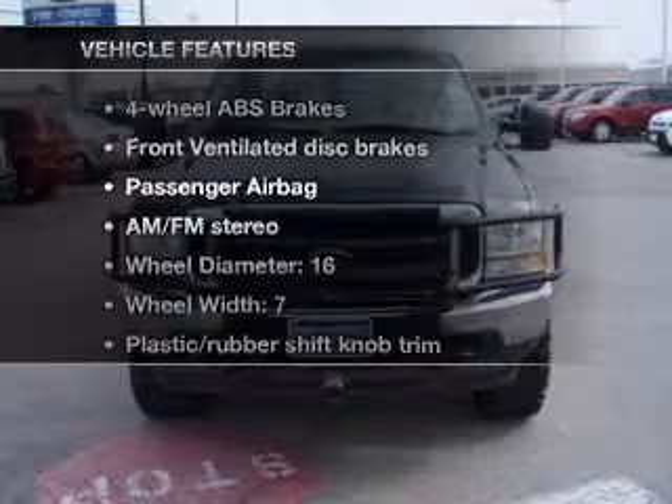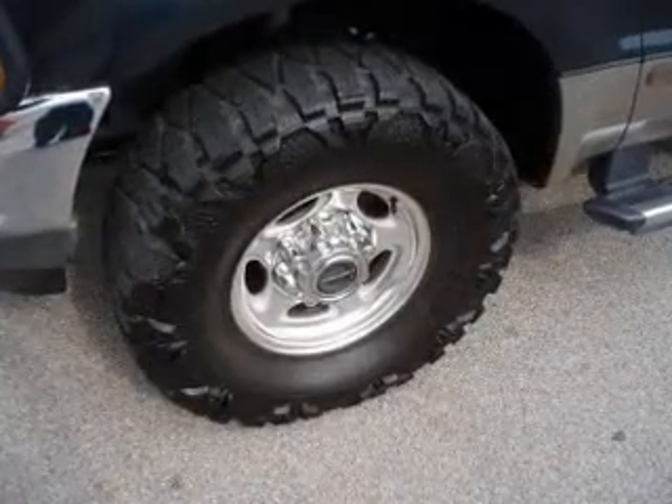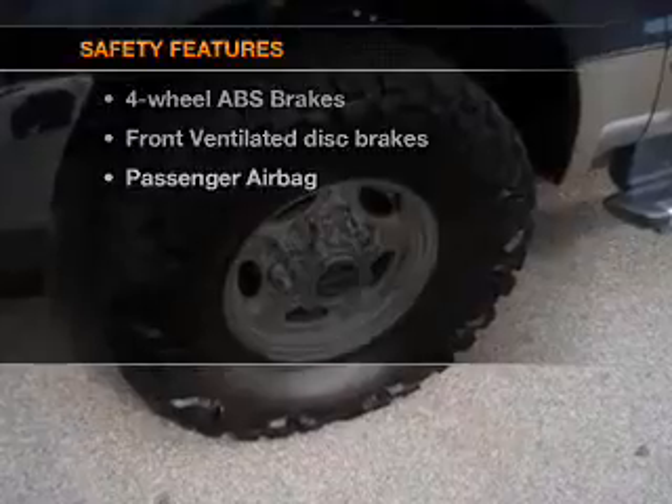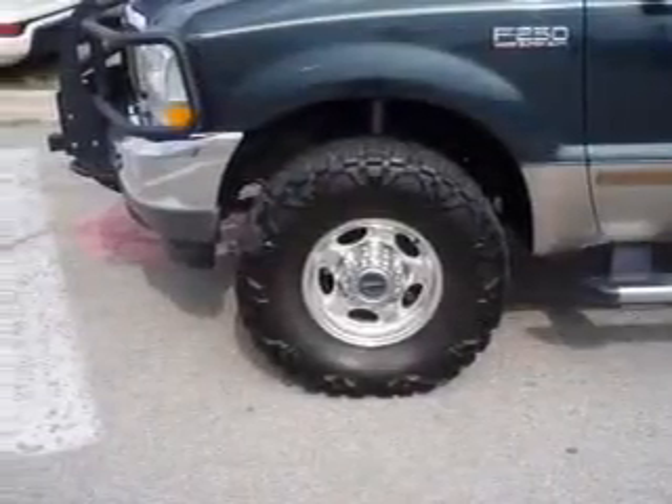Plus enjoy these notable features that are included in this vehicle: power steering and AM-FM stereo. And for your peace of mind, the following safety equipment is included: front ventilated disc brakes and passenger airbag.